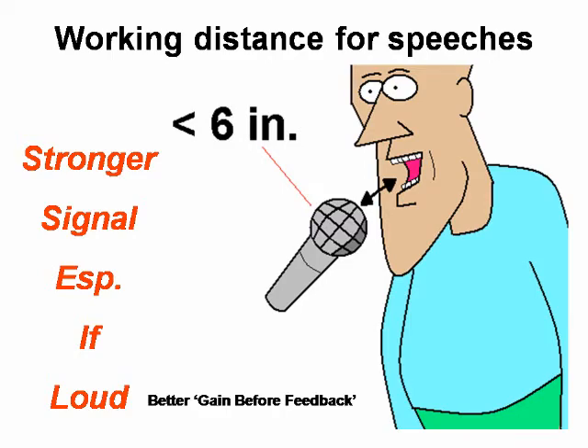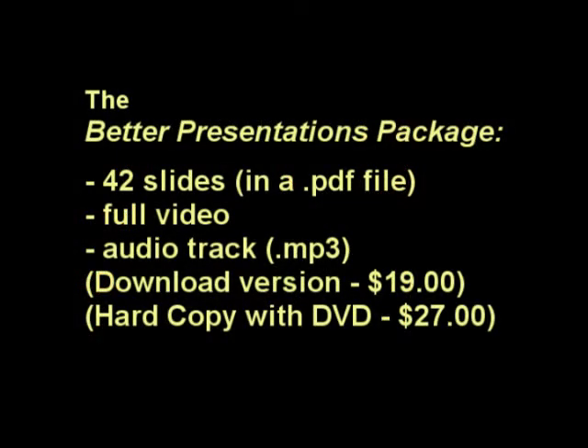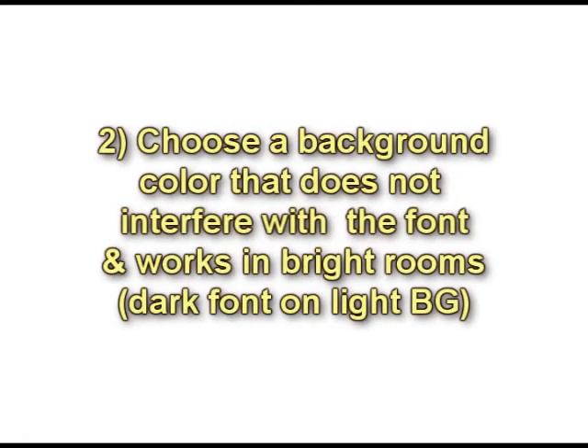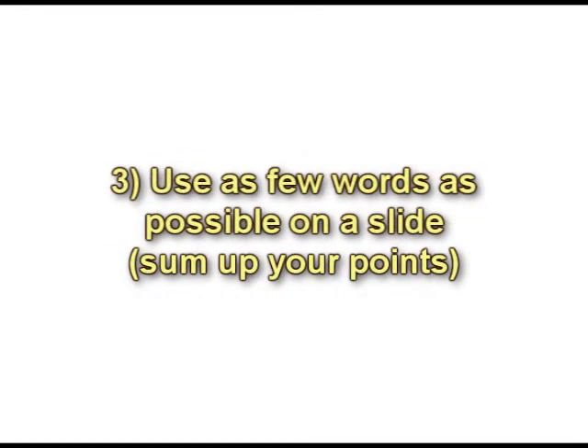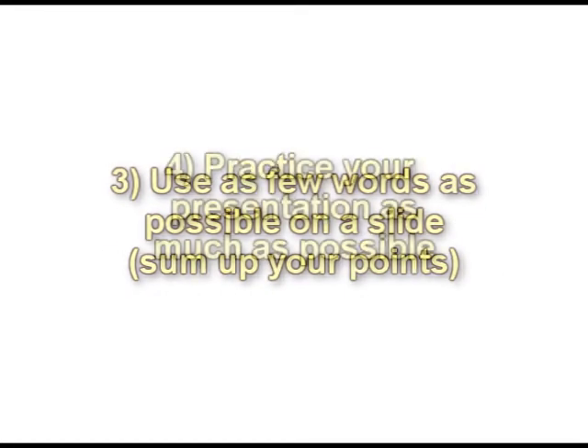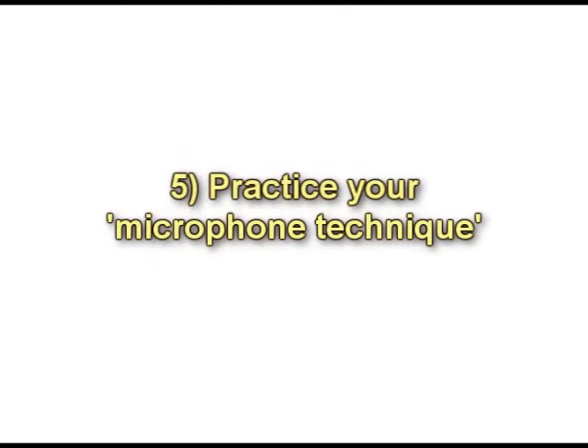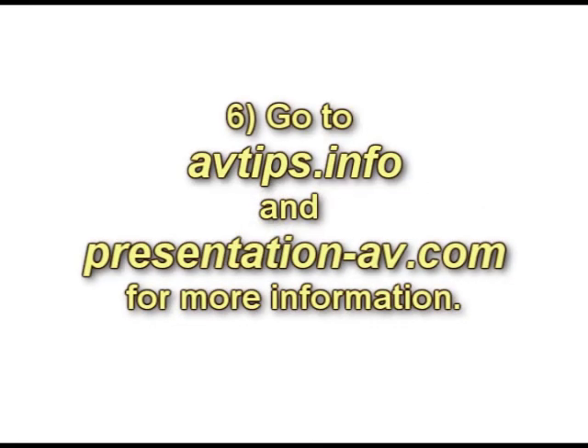In a few weeks, my entire Better Presentations package will be available for either download or in hard copy, including data files, a video file, MP3 of the video soundtrack, and other useful information. Not only that, it'll be very reasonably priced. I'll see you next time.